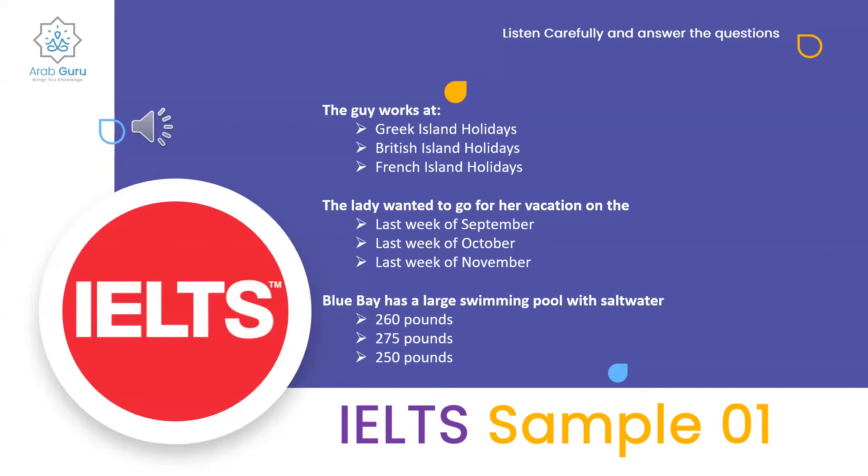I'd like to go with another friend in the last week of October. Well, we've got a lovely studio flat available at that time. I'm sure you'd enjoy the entertainment program there too, with Greek dancing in the restaurant. And the cost for each of us? Two hundred and nineteen pounds. That sounds very reasonable. I'm just jotting down some notes now.